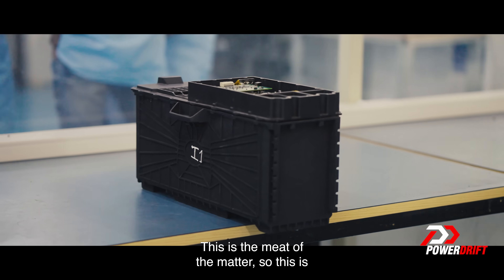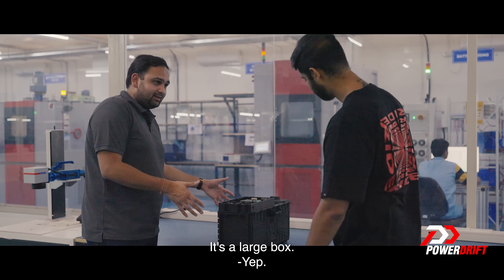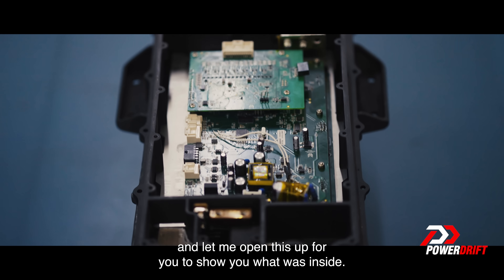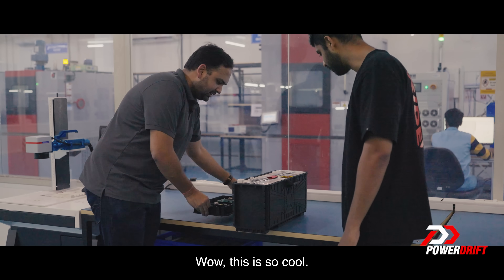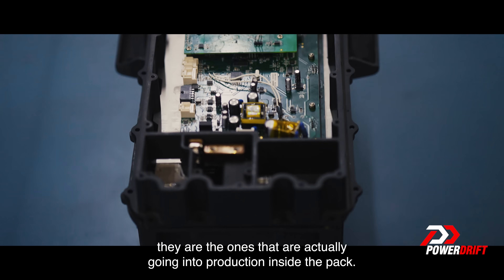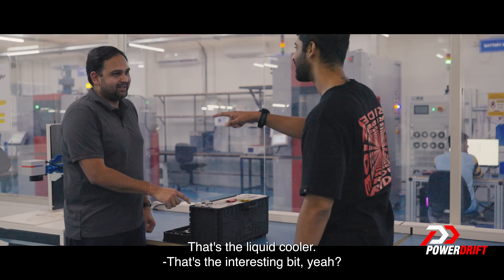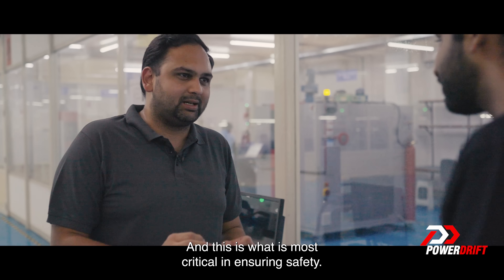This is the meat of the matter — this is what the finished battery pack would look like. It's a large box, about 38 kilograms in weight. That's how heavy batteries can actually end up getting. We have our BMS on the top. Let me open this up to show you what goes inside. The kind of packs you're seeing are the ones that actually go into production inside the pack. The most critical function is this small funnel — that's the liquid cooling system, and this is what is most critical in ensuring safety.